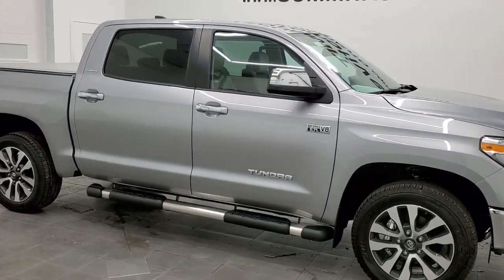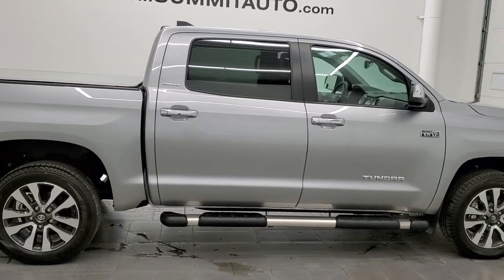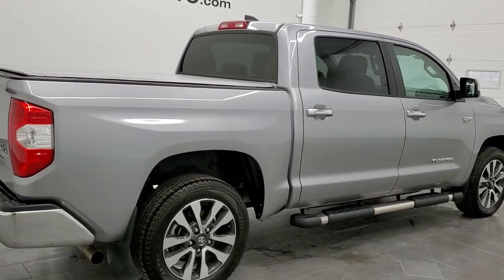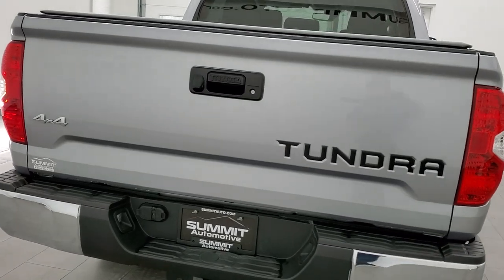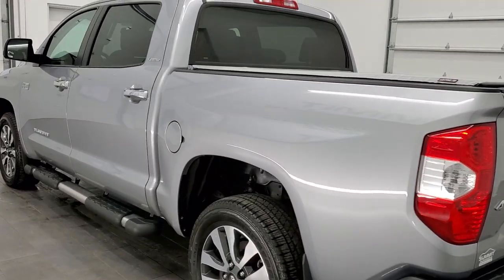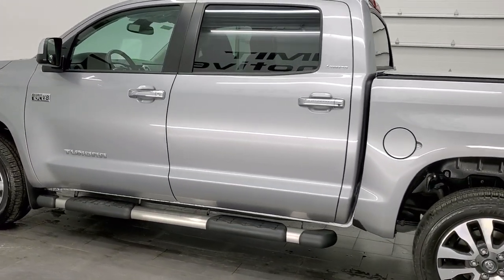Hey, this is Brett, and this 2021 Toyota Tundra CrewMax Short Box is stock number 12506Z. We are here at Summit Automotive in Fond du Lac, Wisconsin — your new and used light-duty truck headquarters. This 2021 Toyota Tundra CrewMax has the 5.7-liter V8 engine.